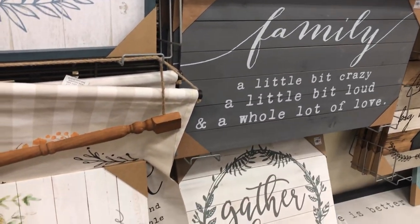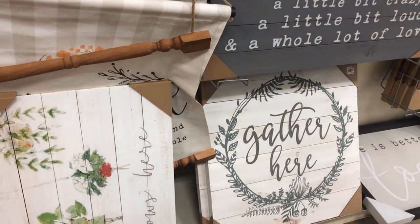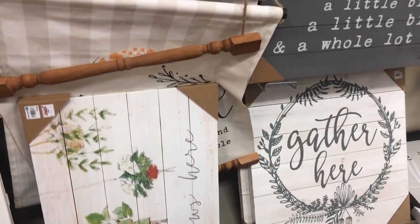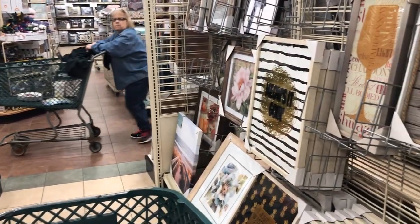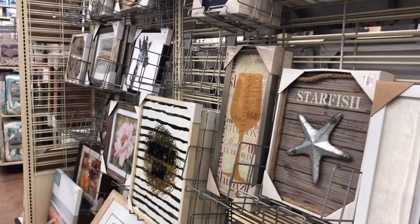I love signs like this with quotes or Bible verses. I'm actually looking for a really big one that says 'As for me and my house, we serve the Lord' because I have a perfect area for it, but I just can't find the right size.